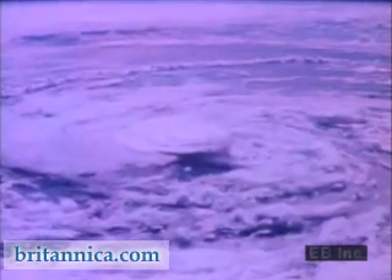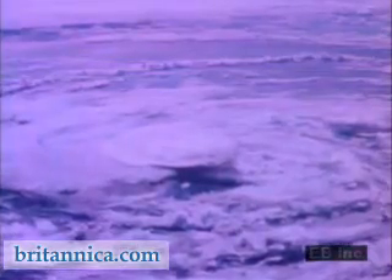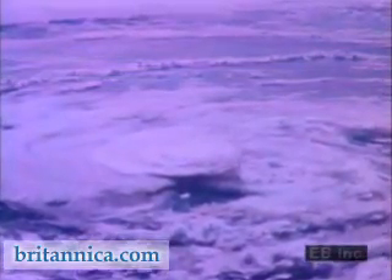One of the most intense storms on Earth is the hurricane. It involves high-speed winds that circulate about a central core of low pressure.